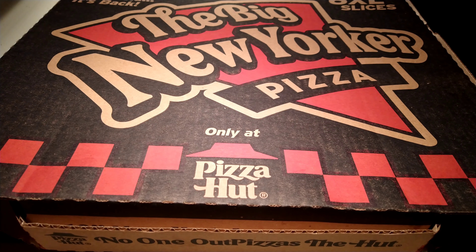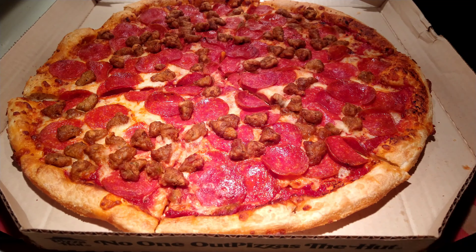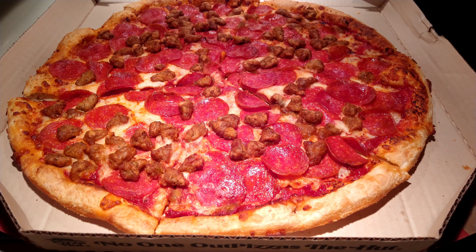It's supposed to have two types of pepperoni — we ordered the pepperoni variety: the cup pepperoni and a traditional pepperoni, for $13.99 before taxes. Let's open it up. Well, they put sausage on it. Not that I don't mind having sausage, but it's supposed to be the cup pepperoni and a traditional pepperoni.